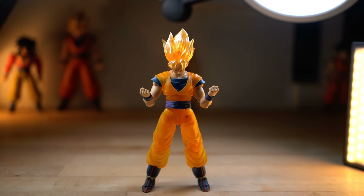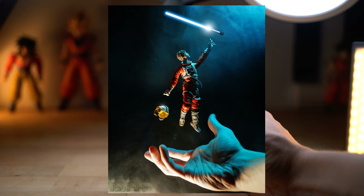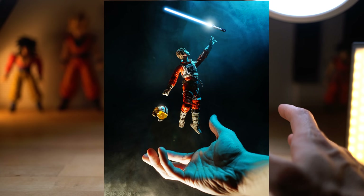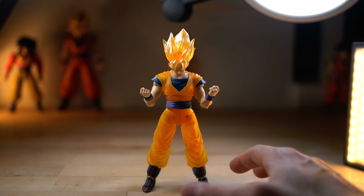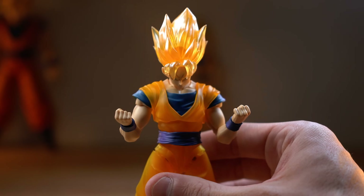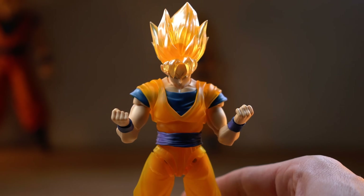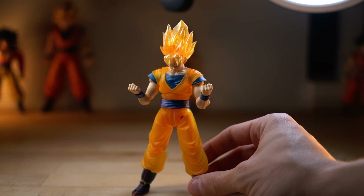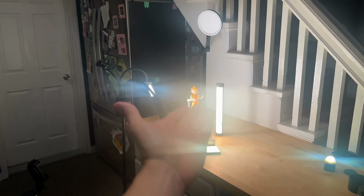A couple years back I did a photo with Luke Skywalker using the force with my hand in it and stuff like that. I have a similar idea that I think would look really great with Goku — I really want to emphasize the cool clearness of everything and make it really feel like a Super Saiyan photo. So let's go set that up and take the shot.